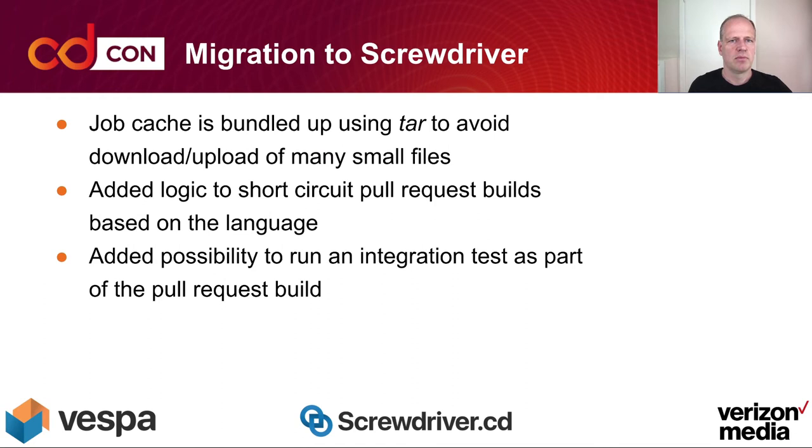We also did some other things. The job cache, which consists of a lot of small files in our case — C++ objects and Maven artifacts — we used TAR to avoid downloading and uploading many small files, which sped things up. We added logic to short-circuit pull request builds based on language, so if a pull request only contains Java code, we compile and test only that. We also added the possibility to run integration tests as part of the pull request build, installing Vespa and running integration tests on the whole system.